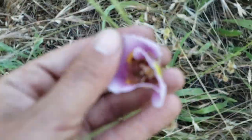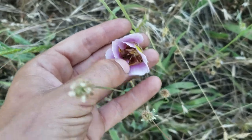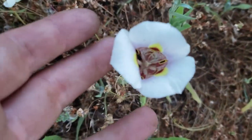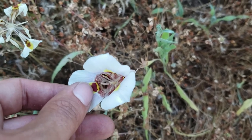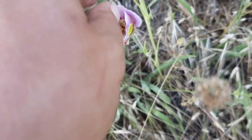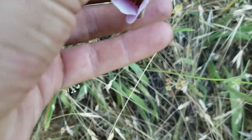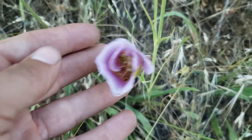These are superb mariposa lilies, but this one and a few of them around here have this purple coloration. Normally you're used to seeing them mostly white, from what I've found. Just look at that ornamentation on the inside of the petals there — these are stunning flowers. Calochortus Superbus, the superb mariposa lily. Every once in a while I see them with that purple coloring — it's really nice.